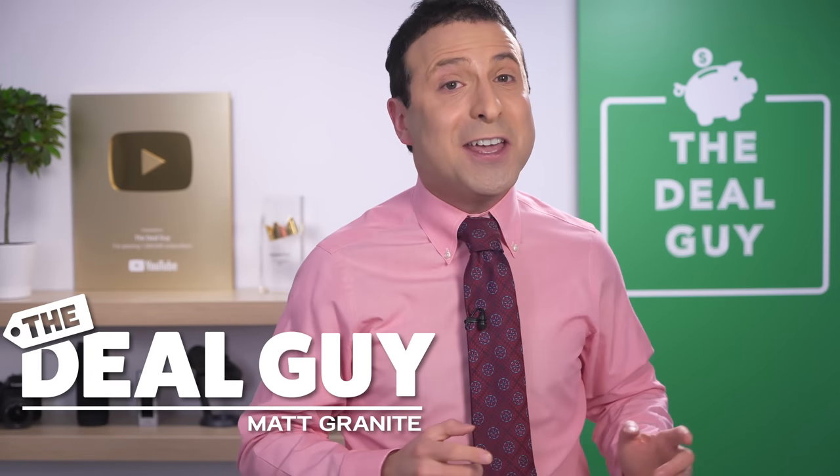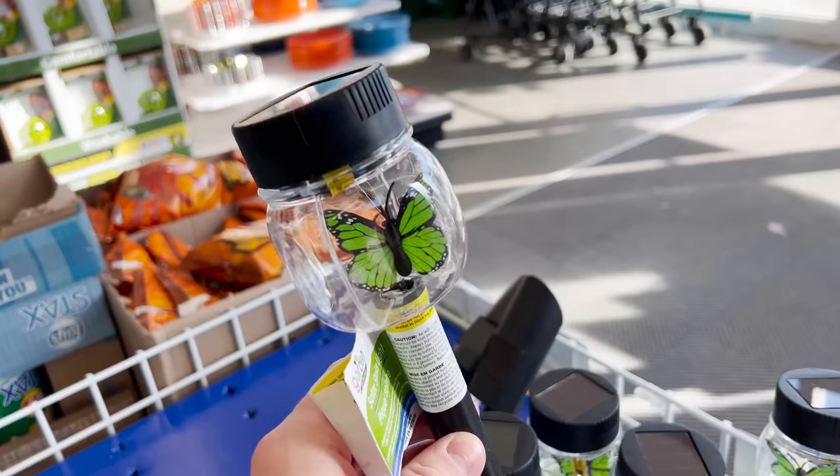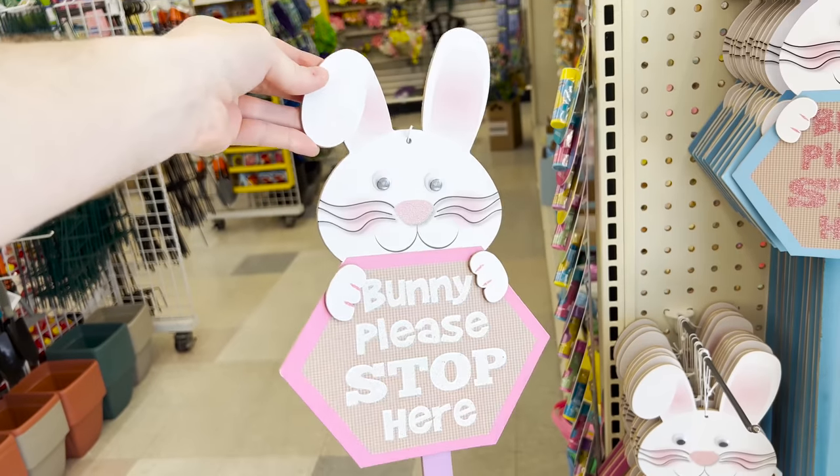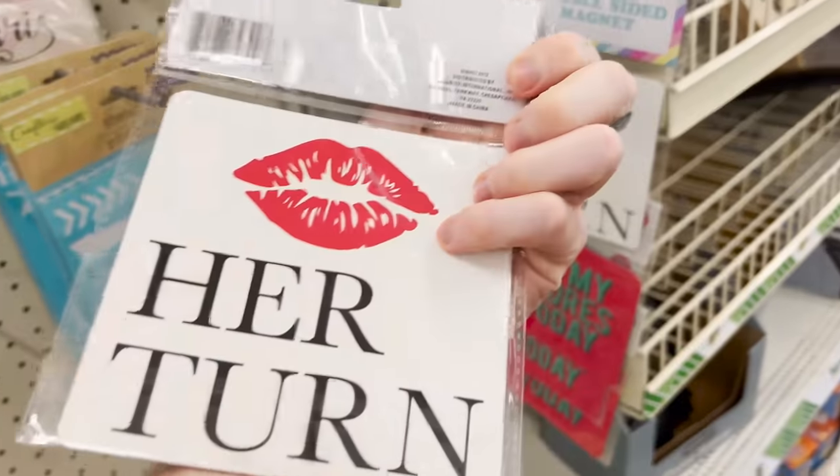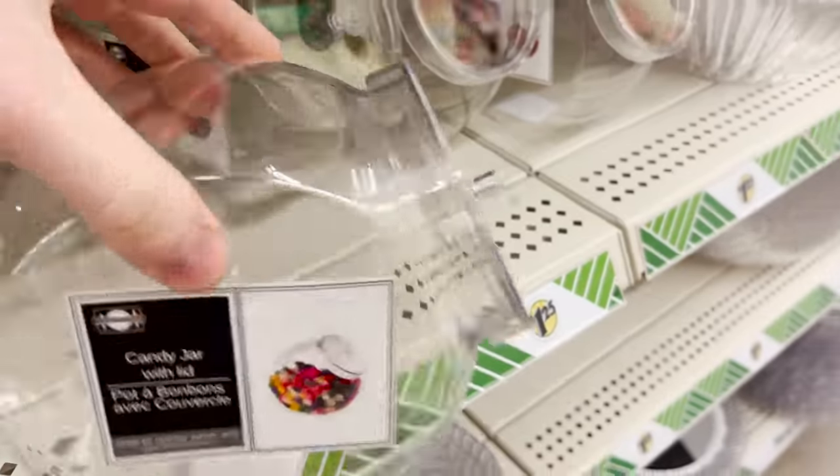These are the top 10 things you should be buying at Dollar Tree this March 2022. There are so many amazing new products this month, this could be my favorite Dollar Tree video yet.